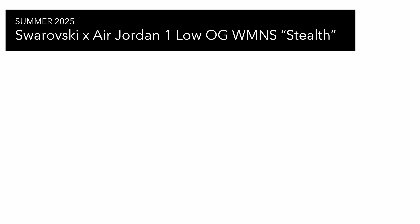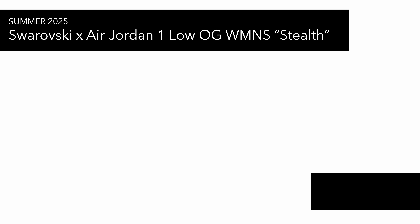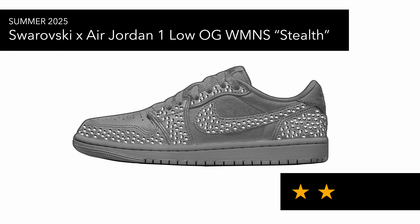Then there's the Swarovski Air Jordan 1 Low OG Stealth — this just exists for collab's sake really. This is a mock-up and if it releases for a thousand pounds I'm just out of that. I don't understand why they release these kinds of trainers that aren't accessible to the masses and don't really do anything for the sneaker community.